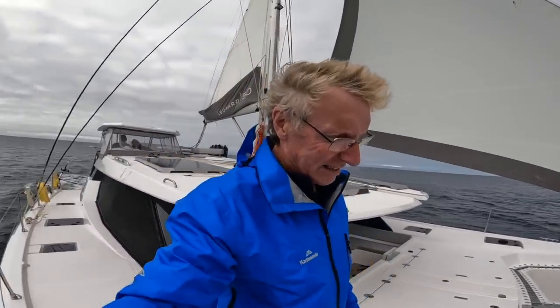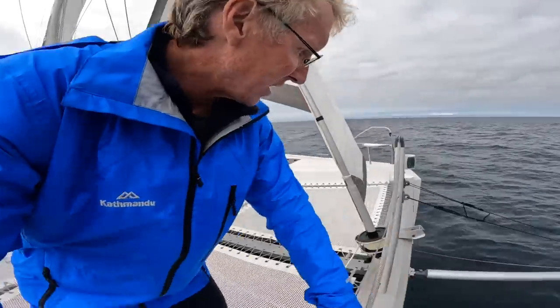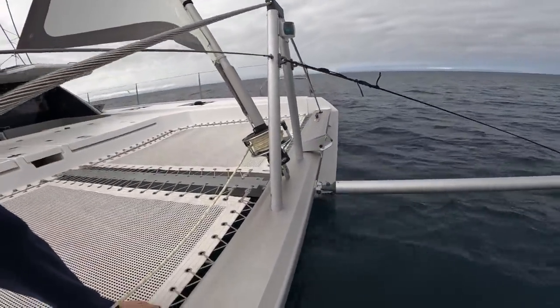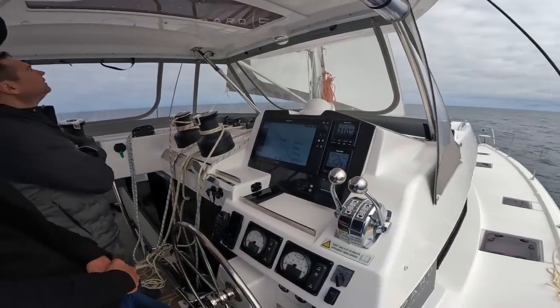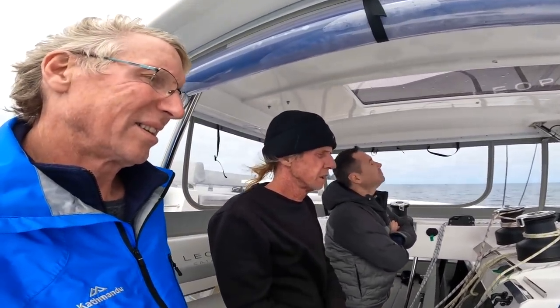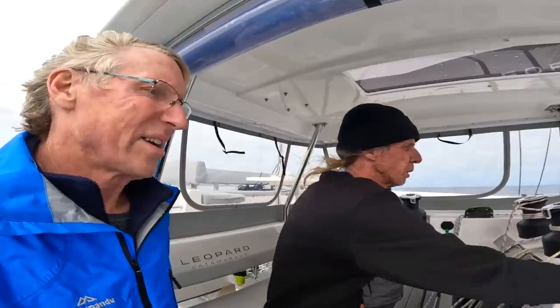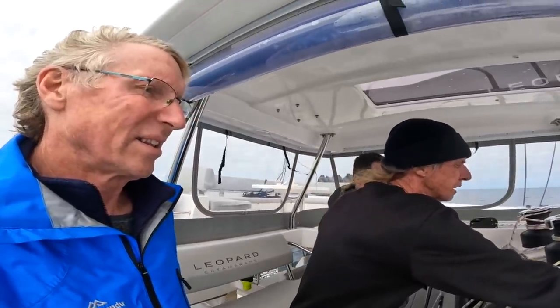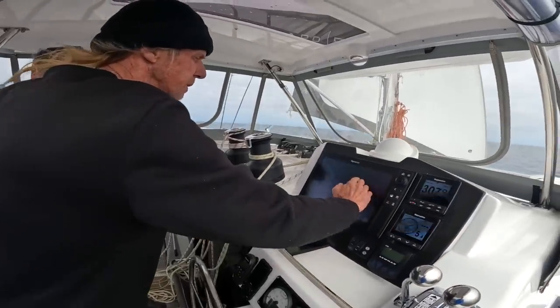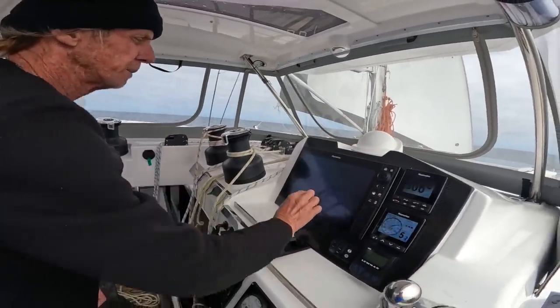Listen to that — it sounds so good. So this wind was not predicted but it's here and we'll see how long it lasts. It doesn't matter if we go off course. We are going off course in the direction of St. Helena, and once the wind shifts we'll cut back up north again.